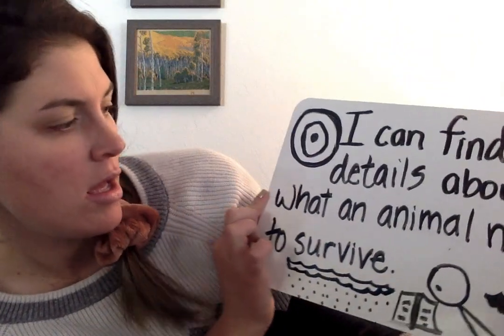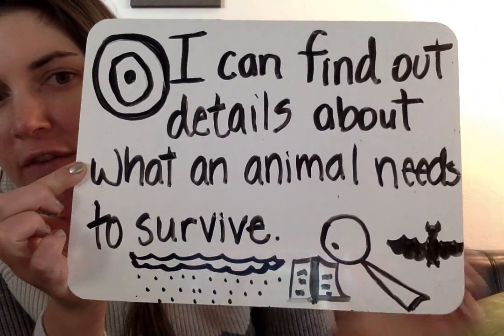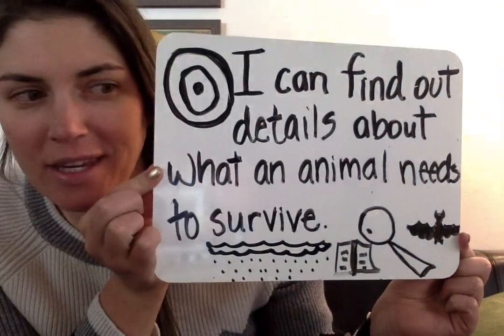Our learning target - what I want you to think about while I'm reading today - is: I can find out details about what an animal needs to survive. And then I drew a magnifying glass looking at a book, finding out more, and there's the bat that I'm going to be reading about. It's all about the habitat the bat lives in, because those are important factors - the environmental things that the bat needs to survive. I'm going to get started because it's kind of a long book.